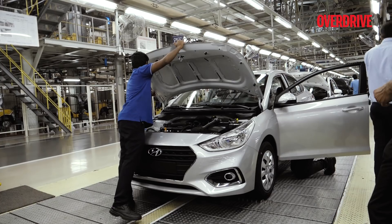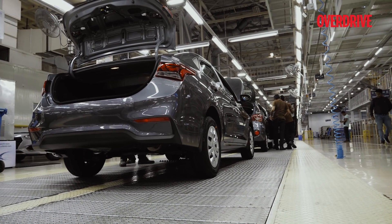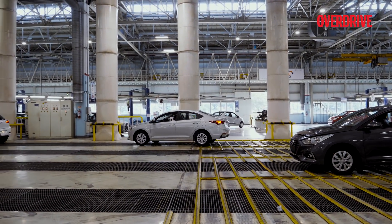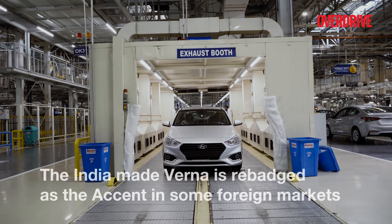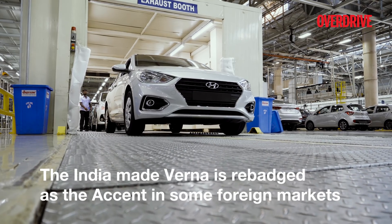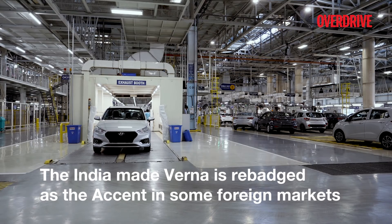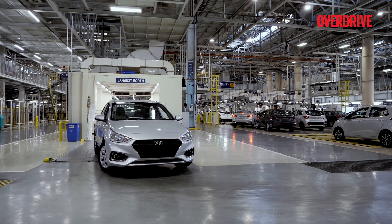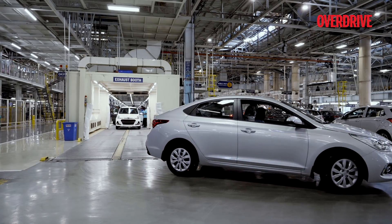Through the entire process of building the Verna, we noticed how at each stage Hyundai has ensured that quality is never compromised. The mere fact that cars for both domestic and international markets are put together on the same assembly line at the same time shows that Hyundai builds cars to the same exacting standards for all markets. The Hyundai Verna, or the Accent as it's called in international markets, is the exact same car.